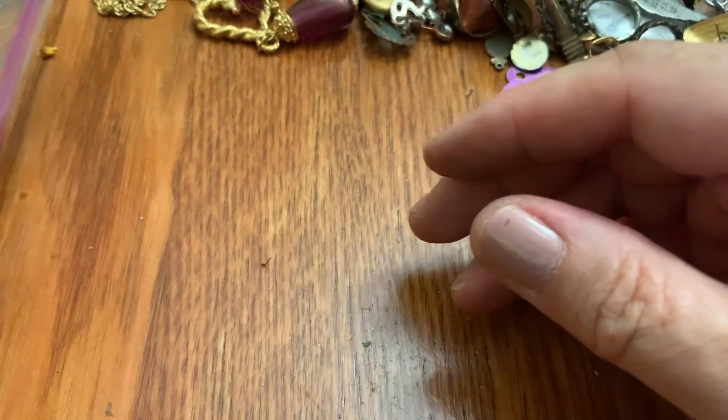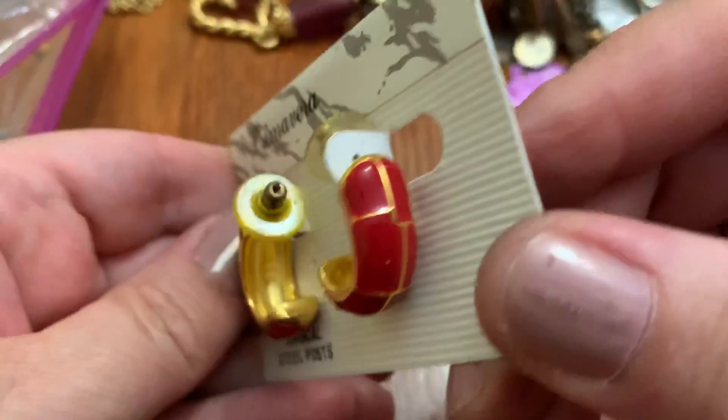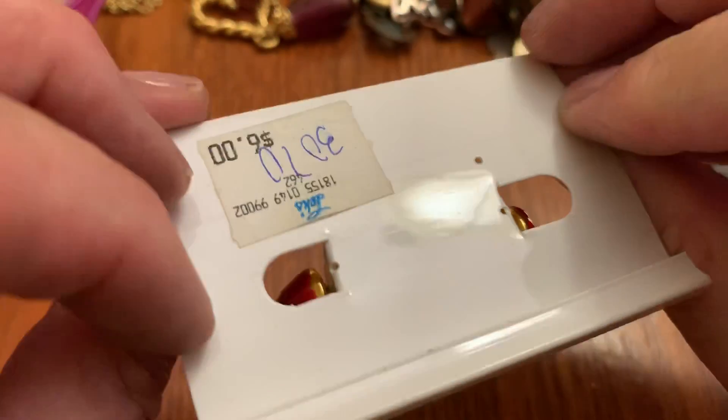Earrings. Primavera, Primavera. Six dollars.